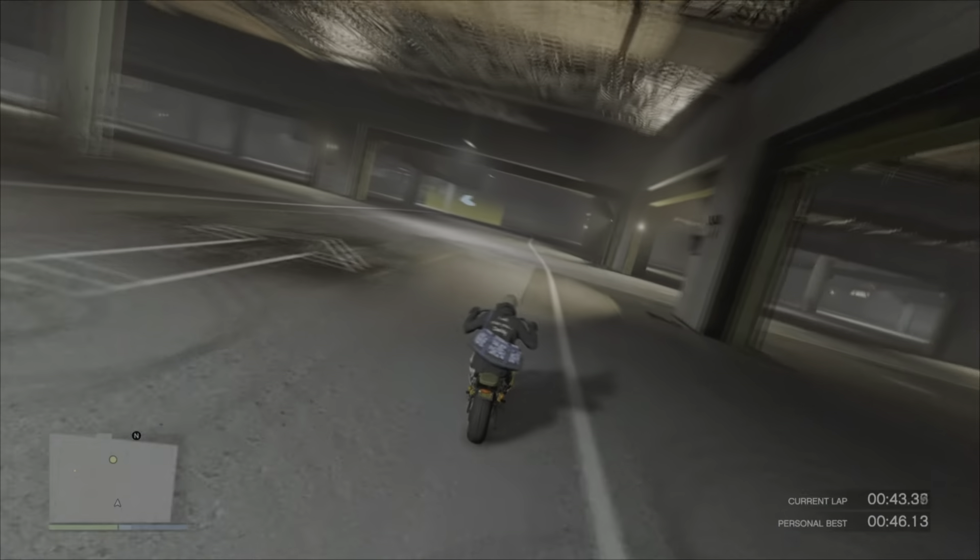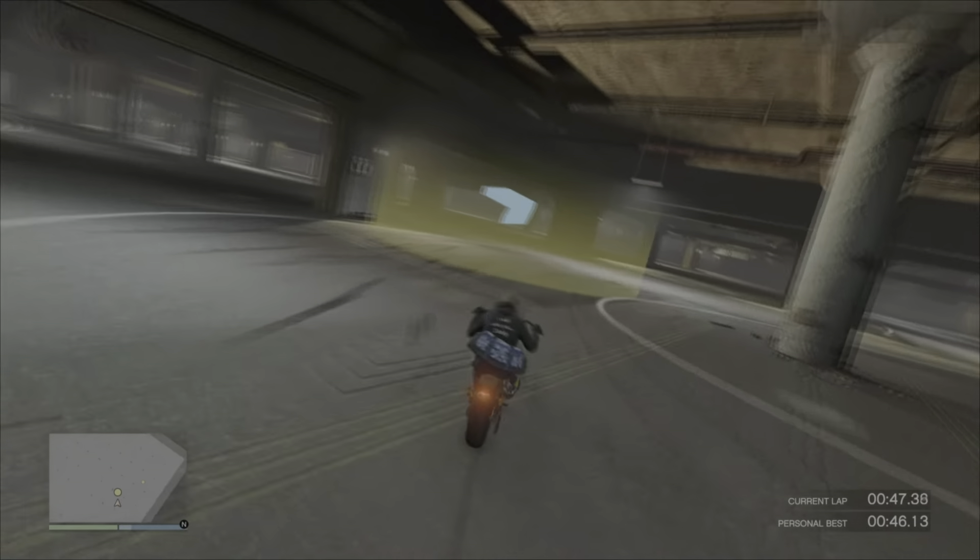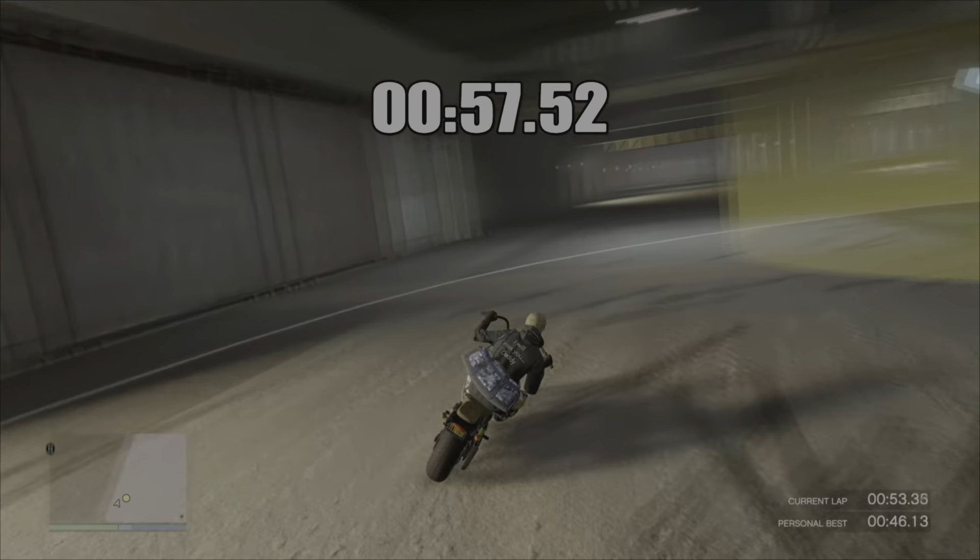As you can see, it's handling the corners reasonably well, and it did come in with a time of 57.52 seconds.